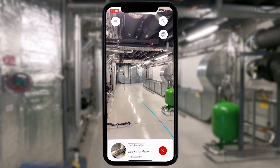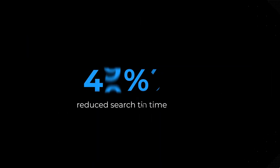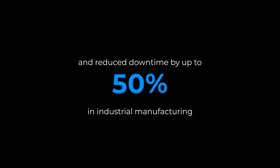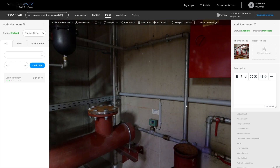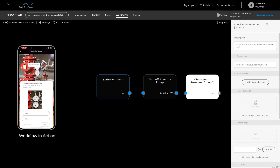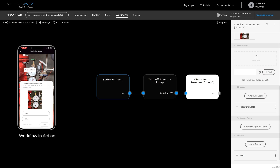ServiceAR's cutting-edge wayfinding feature is reducing search times by 60% and downtimes by up to 50% in industrial manufacturing. And our advanced workflow feature makes complex tasks effortless and simple, ensuring accurate and efficient job execution.